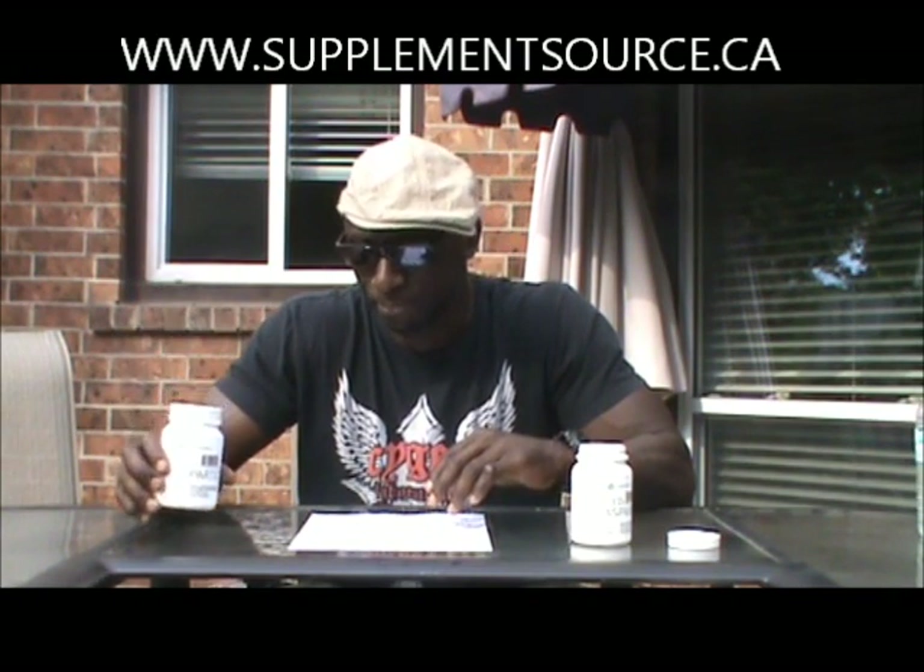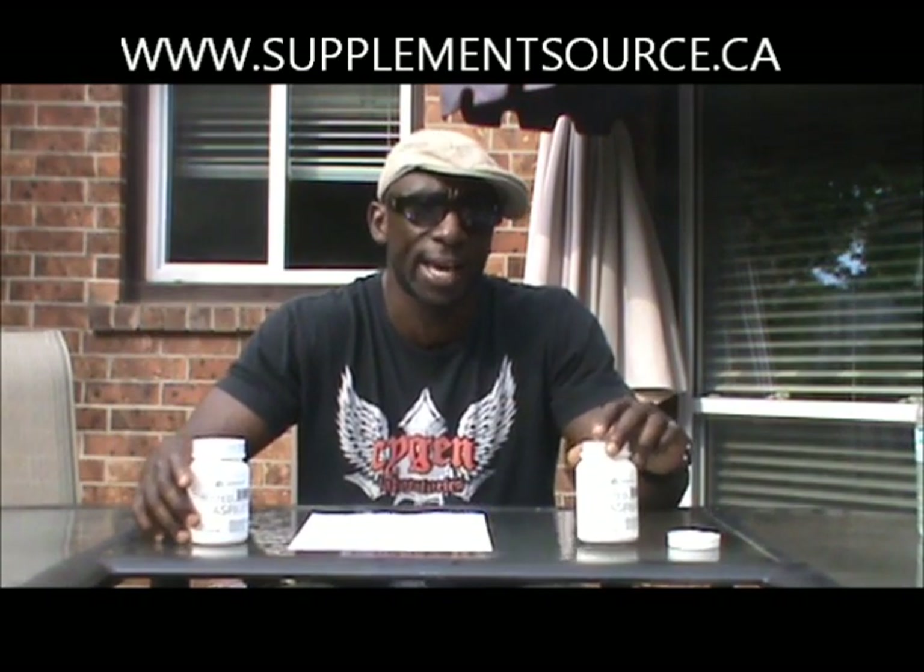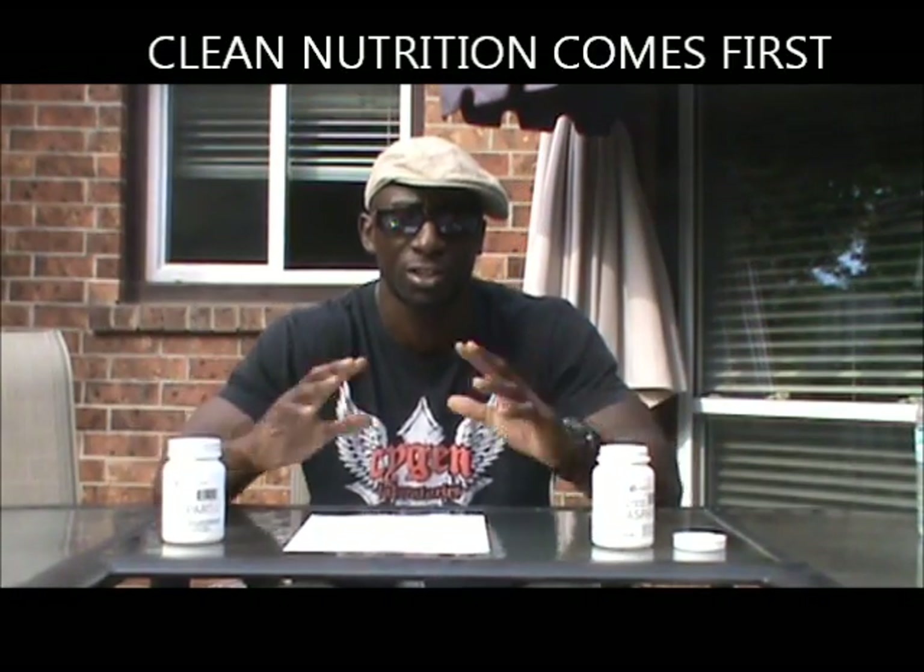So, two capsules twice a day on an empty stomach, 12 days on and 12 days off. If you're older like me and your testosterone levels are low, I'd definitely tell you to go to supplementsource.ca and pick up a bottle of Tested D-Aspartic. If you're a young guy and you want to get bigger and stronger, first clean up your nutrition, because none of the supplements work unless your nutrition is clean.